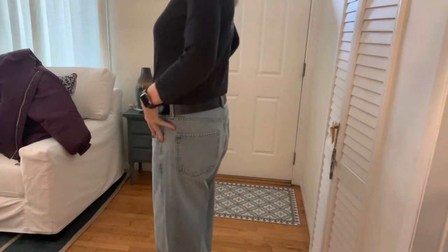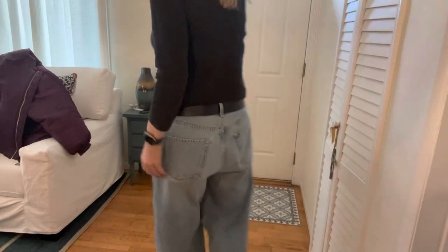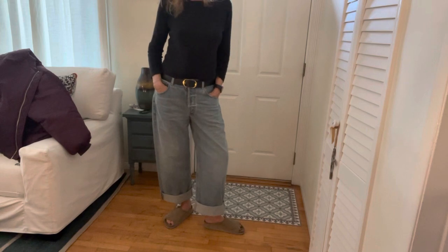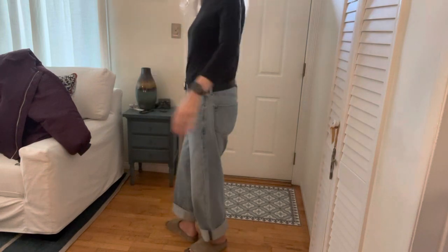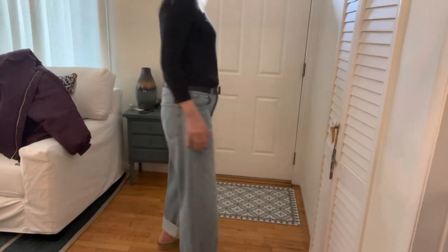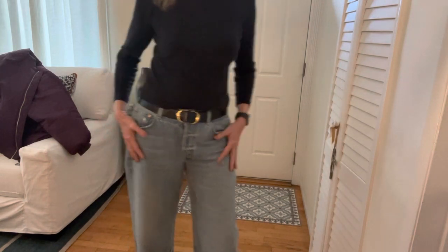These are the Citizens of Humanity Isla jeans. I didn't like these at first — I like the darker ones better — but now I like them. I got them at Bergdorf Goodman. These are size 29 for reference. I'm six feet tall. That's how they fit me, so I think if you're shorter you probably have to roll them up more, because they seem to fit me pretty well.